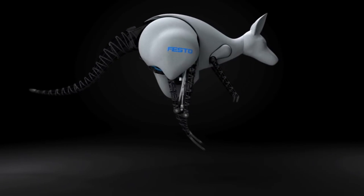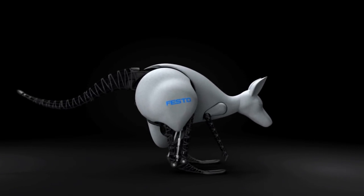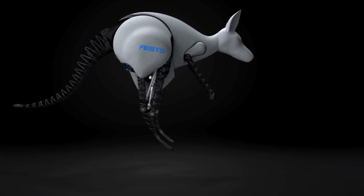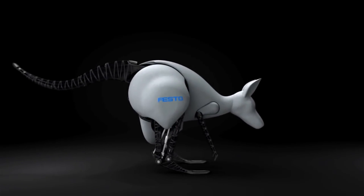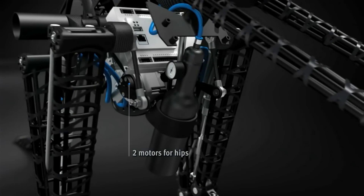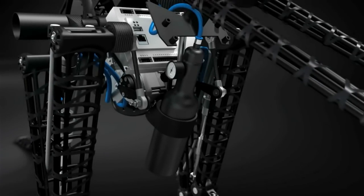Rechargeable lithium polymer batteries, a portable energy supply, and either a small compressor or a high-pressure storage device are included in its features. Through the use of a specialized wristband, the BIONIC KANGAROO may be operated through gestures. This cutting-edge robot exemplifies how nature may serve as a source of inspiration for future technologies and concepts.